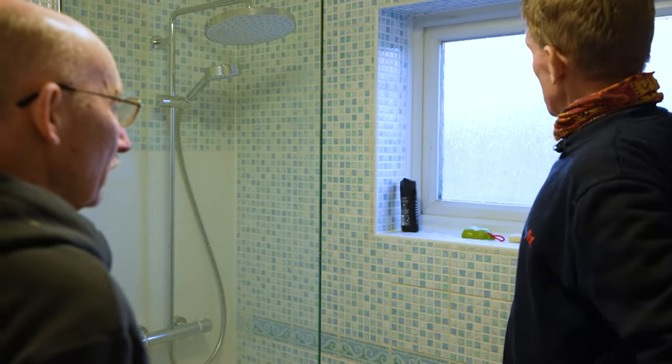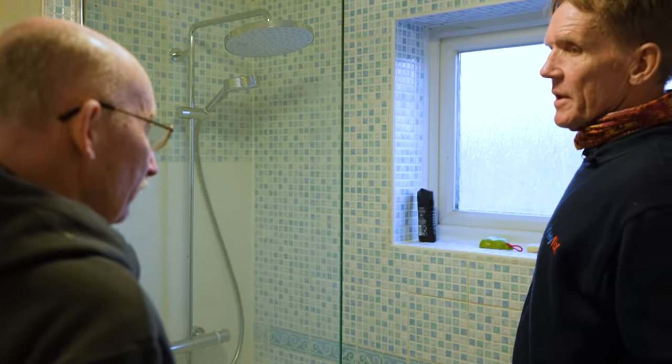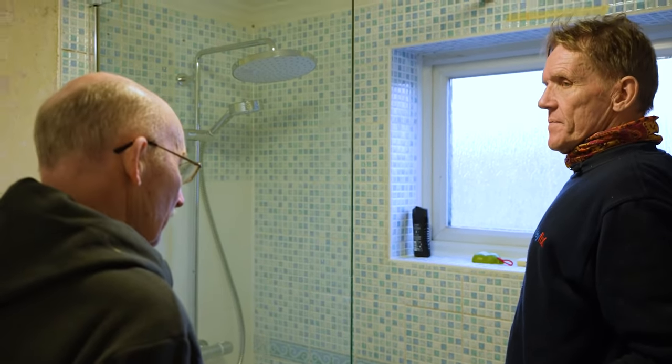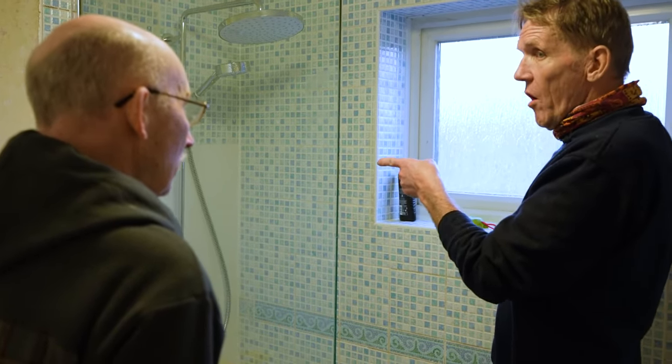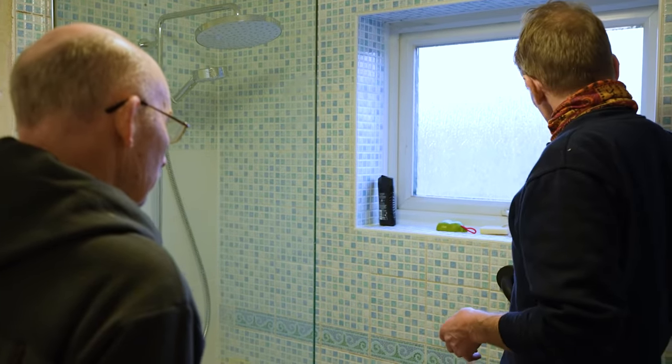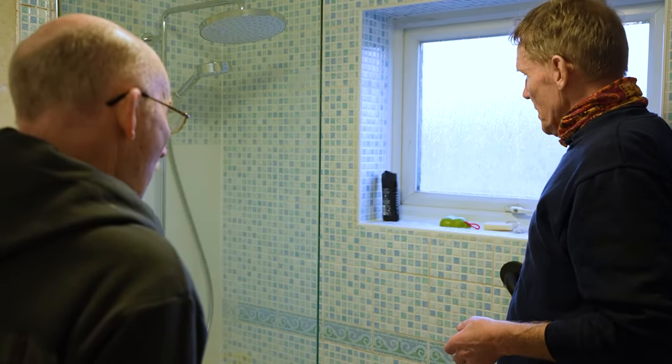You could do with an extractor fan in here. No? Well, I leave the window open after I finish. I was going to say — you will notice with that much pressure on the hot, this room will fill up with steam, so that's an important thing to do. Being a flat, it's difficult to put an extractor fan in because you'd need a blooming great long ladder to get out there and do it.